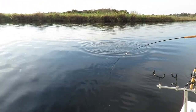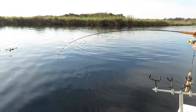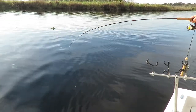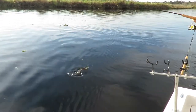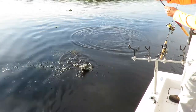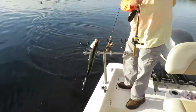He comes in. Probably ought to net him, but I'm going to see if I can just lift him up here and show him to you. These little bitty Road Runners are just excellent — excellent bait for these guys. Let's see if we can get lucky here. There — there's what he looks like.